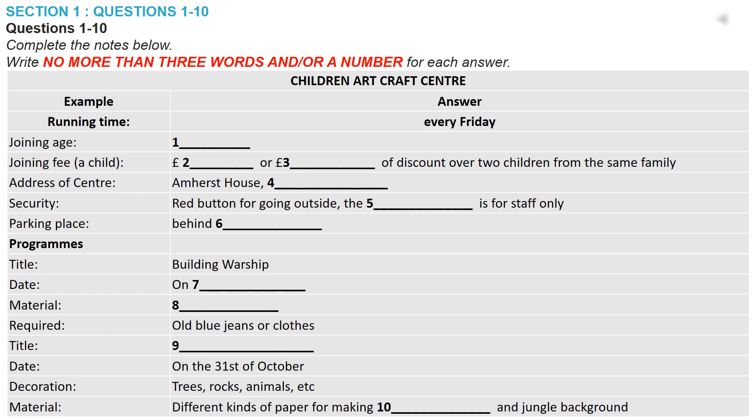Now listen and answer your questions. Do you also offer art programmes? Sure. I will give you information about the next two art workshops. On October the 17th, there's a warship building workshop. Oh, that sounds great. We will be using clay, so just make sure the child is wearing suitable clothing. I know. I'm sure they will be making a terrible mess.